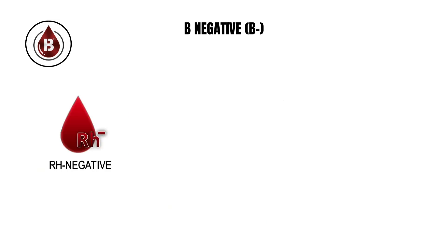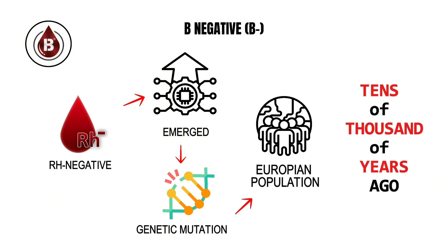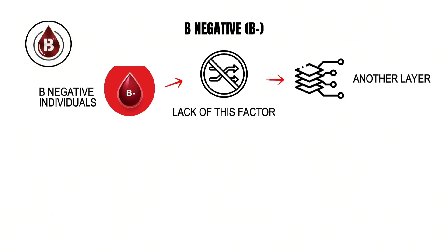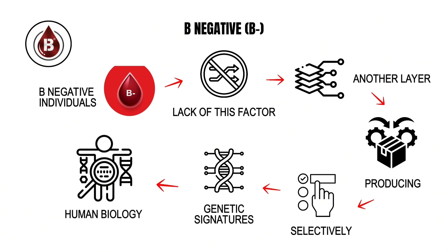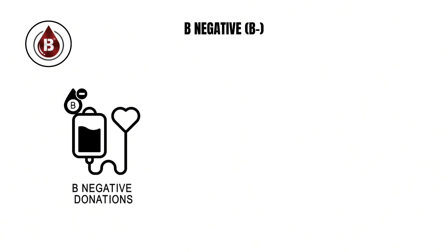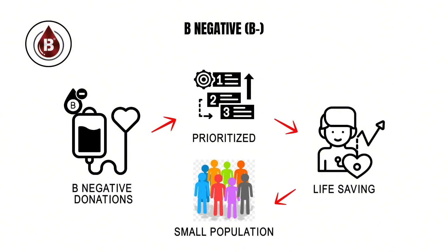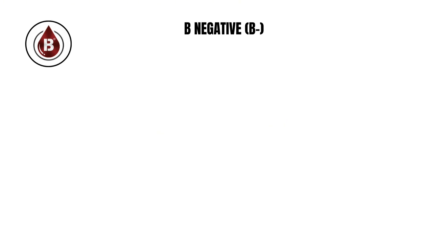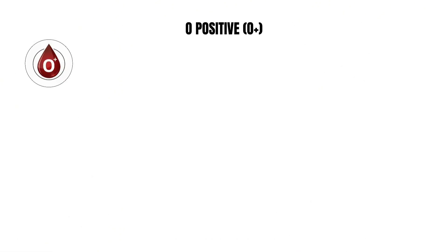The absence of the RhD factor further deepens this rarity. The Rh negative trait itself is thought to have emerged from a genetic mutation in early European populations tens of thousands of years ago. In B negative individuals, the lack of this factor adds another layer of distinctiveness, producing one of the most selectively distributed genetic signatures in human biology. From a clinical standpoint, B negative donations are often prioritized because they can be life-saving for the small population that depends on them, a reminder that evolutionary uniqueness often comes with both isolation and importance.